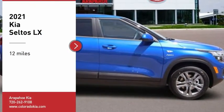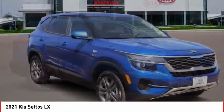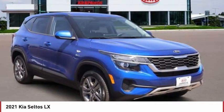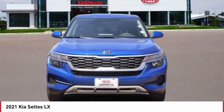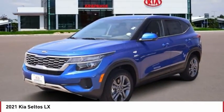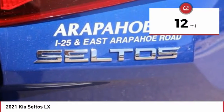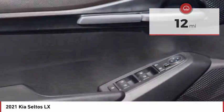Stop by and take a look at the 2021 Seltos. The Kia Seltos is sure to stand out with its appealing front end. Additionally, the Seltos offers a robust number of interior features and a large amount of space for a small SUV. This vehicle has less than 100 miles. Here are some of this vehicle's great options.